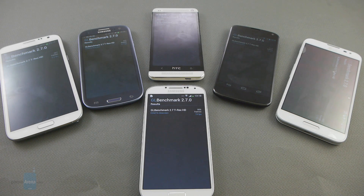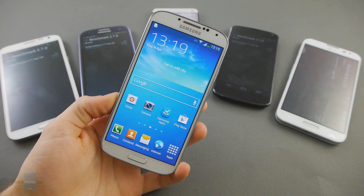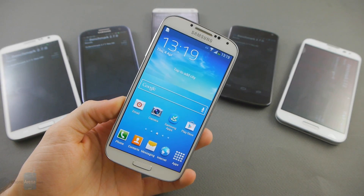So thanks for watching, guys. I hope you liked this benchmark comparison with the Galaxy S4. For more details, check us out at PhoneArena.com.